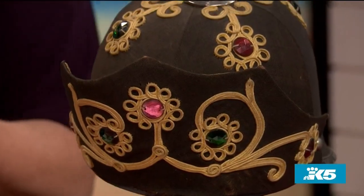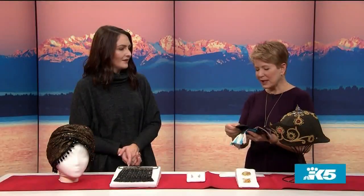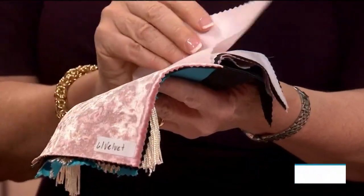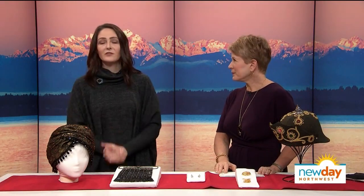Since people are not touching, there are fabric samples to look at so we're not touching the actual garments. It's very interesting to see the richness of the fabrics from times gone by. There is also an empty mannequin — because the collection doesn't represent everybody in Renton's history. The museum wanted to explicitly call out that there are people missing from this exhibit who deserve to be represented, and they hope those communities will someday trust the museum enough to share their objects and stories.